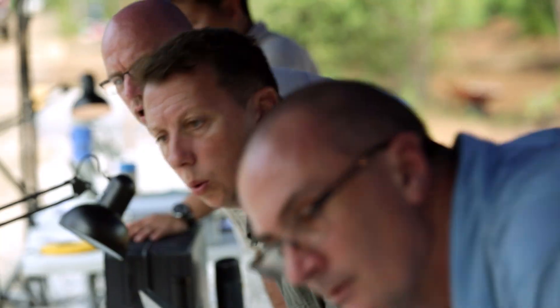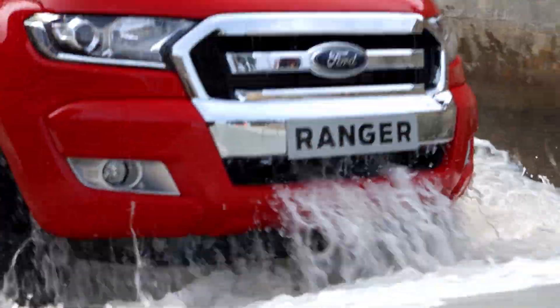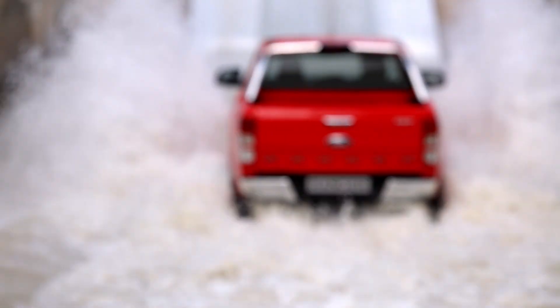Hitting unseen floodwater at 25 kilometers per hour could destabilize driving dynamics and seriously damage another vehicle. That's why the front end of the Ranger was designed to disperse the force of the water, keeping the wheels on the ground and the driver in control.